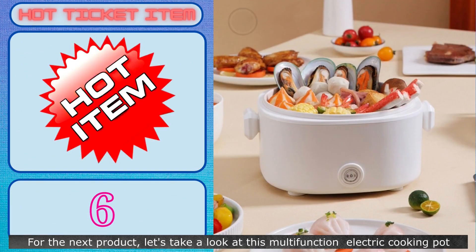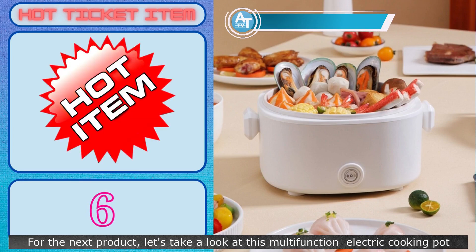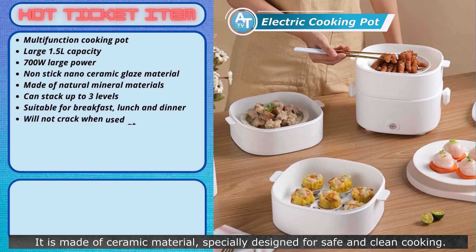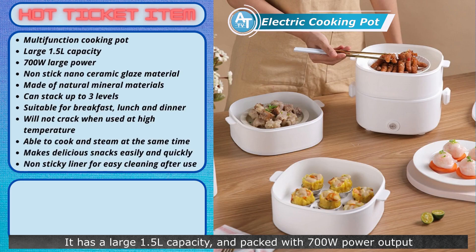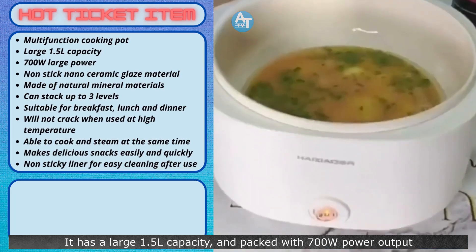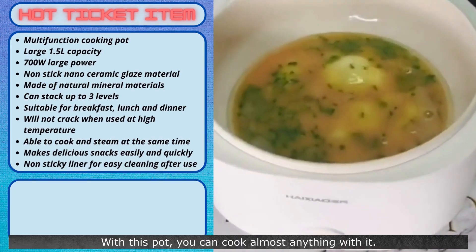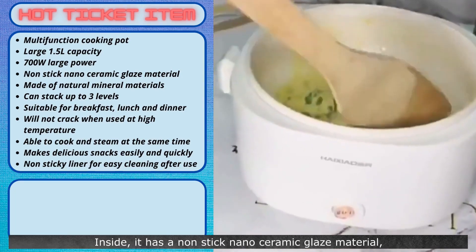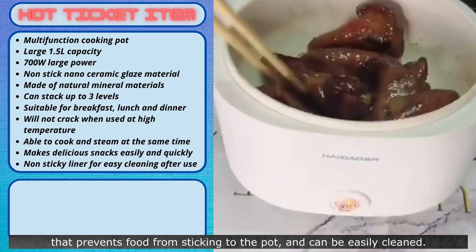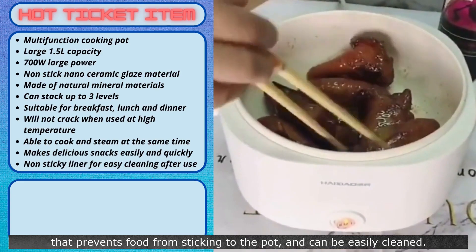For the next product, let's take a look at this multifunction electric cooking pot. It is made of ceramic material, specially designed for safe and clean cooking. It has a large 1.5-liter capacity and is packed with 700 watts of power output. With this pot, you can cook almost anything. Inside, it has a non-stick nano-ceramic glaze material that prevents food from sticking to the pot and can be easily cleaned.